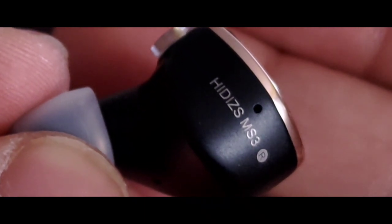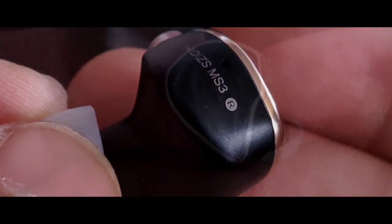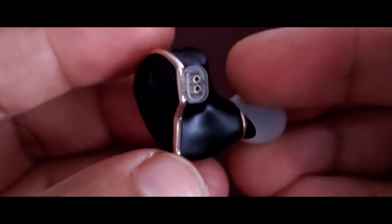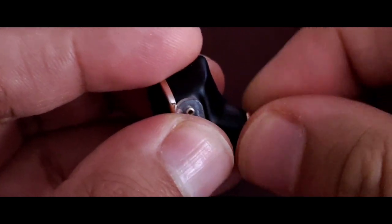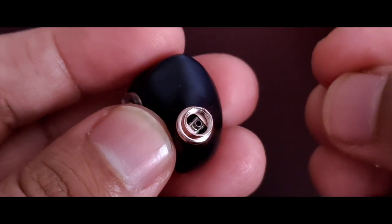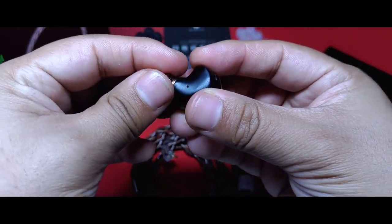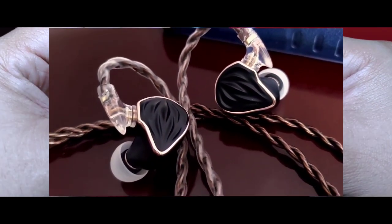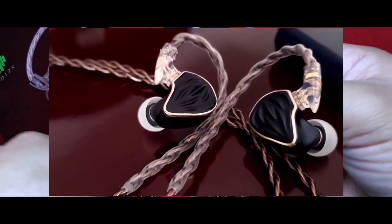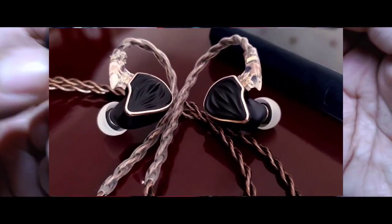En el borde superior notamos que existe una discreta saliente que ayuda a ajustarse a la concha del oído, además de tener la nomenclatura y la inscripción del modelo. La disposición de la boquilla es muy ergonómica con una adecuada extensión y tamaño. Como lo mencioné previamente, esta puede cambiarse para modificar el perfil que queremos del auricular, y al retirarla podemos observar uno de los drivers de armadura balanceada. Los MS-3 me resultaron ser auriculares sumamente cómodos al poder usarlos por largas horas, aunque cada oído es diferente.